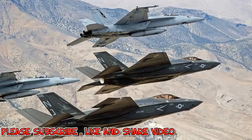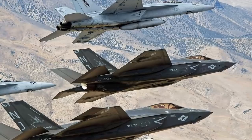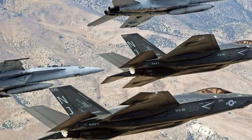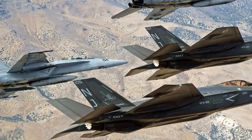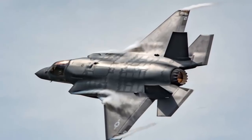BAE Systems contributes a rich heritage of capabilities, including short takeoff and vertical landing experience, advanced lean manufacturing, flight testing, and air systems sustainment. Pratt & Whitney builds the F-35's F135 propulsion system, the world's most powerful fighter engine.